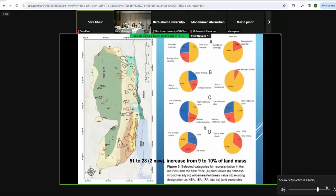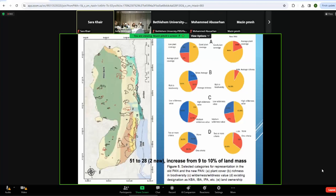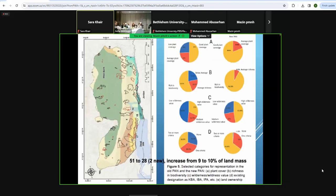The map on the left shows the previous and new protected area network. Black is the new lines, red is the old protected area. You can see areas eliminated here in red, areas in which borders have been changed — like the Wadi Kremzan that Ilyas is studying. The map on the right shows the improvement in terms of plant cover, species richness, biodiversity, wilderness value, and existing designations such as key biodiversity areas, important bird areas, or important plant areas.